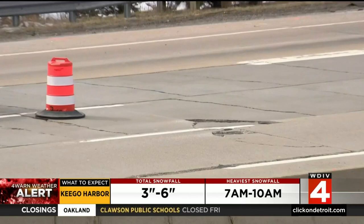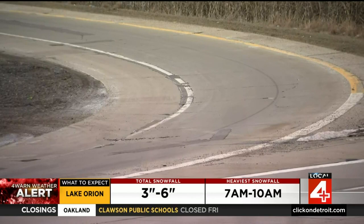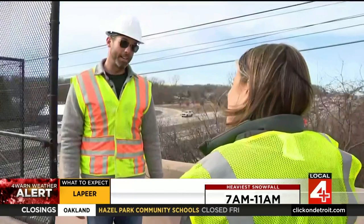We're completely reconstructing the eastbound pavement from 275 to Lasser — the whole stretch, all the ramps, bridges, culverts, everything. So it's quite the investment in this roadway.